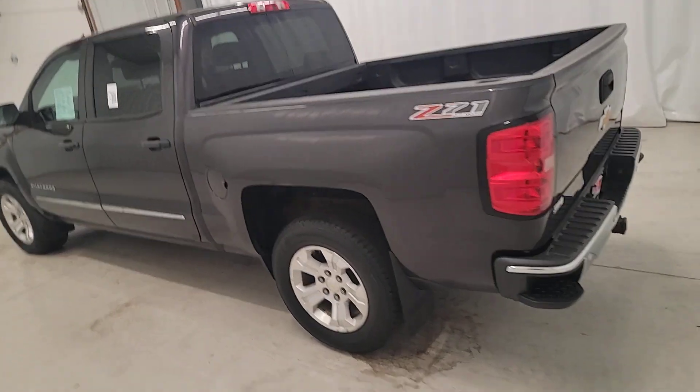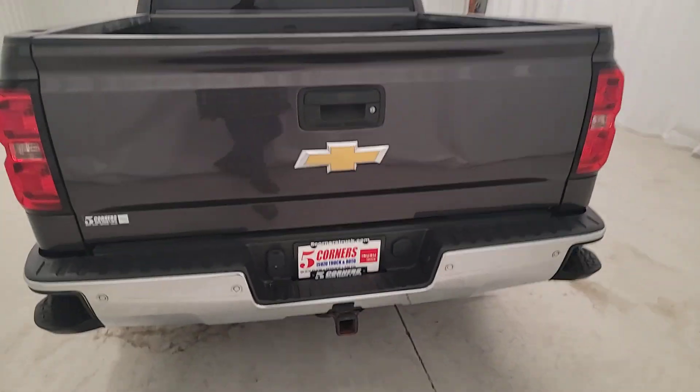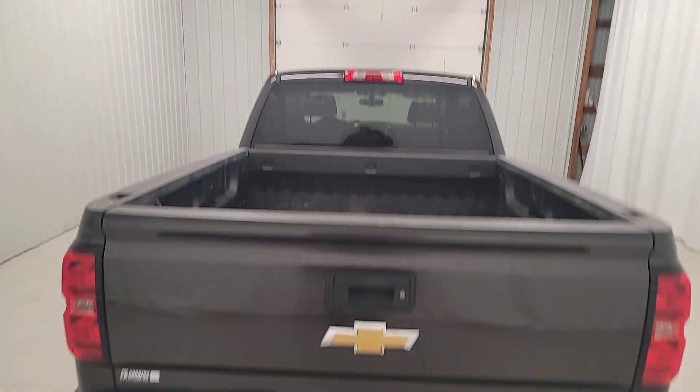The Chevrolet Silverado 1500, the full-size pickup that's strong, quiet, and dependable with the latest technology to keep you connected while you get the job done.